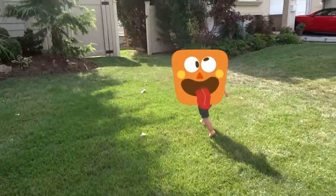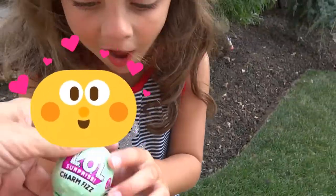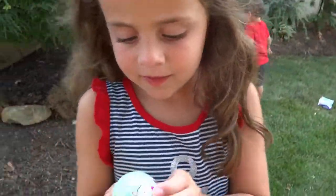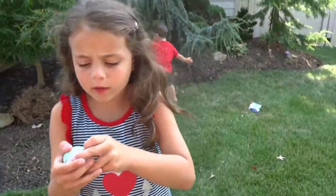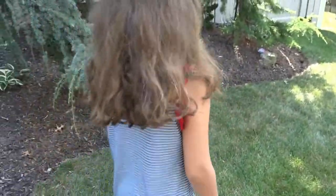Oh my gosh, a tiny LOL? It's the fizz bomb — a charm fizz! Do you want to open it? Can we open it? G found another one — which one is that? You've got to show it.